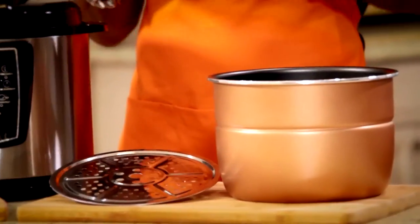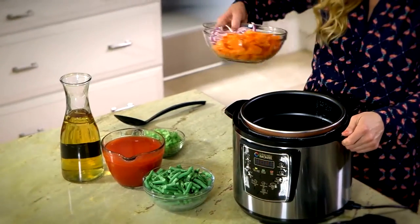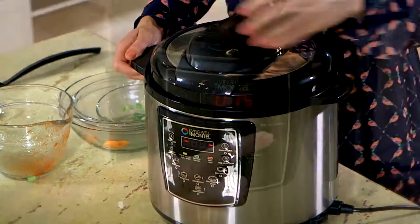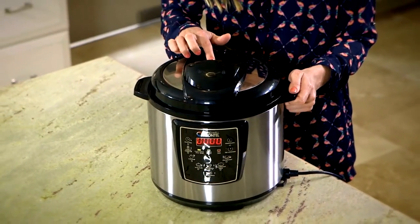You'll get everything you need. You'll get a ladle, a spatula, a measuring cup, a roast rack, and a steaming rack. You get my favorite recipes also. You should try my soup. Just place all the ingredients into the inner pot, secure the lid, pick a program and you're ready to go. The pressure valve is conveniently located to allow for easy release.